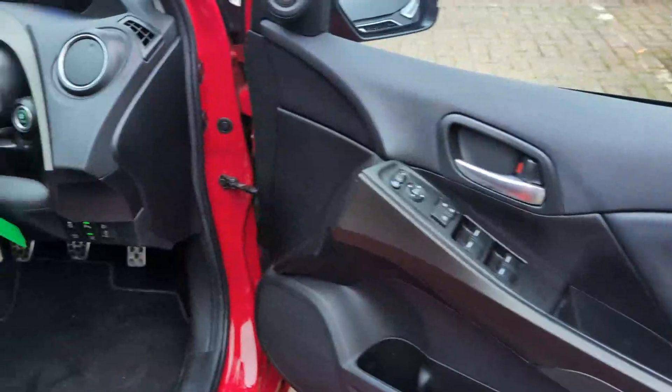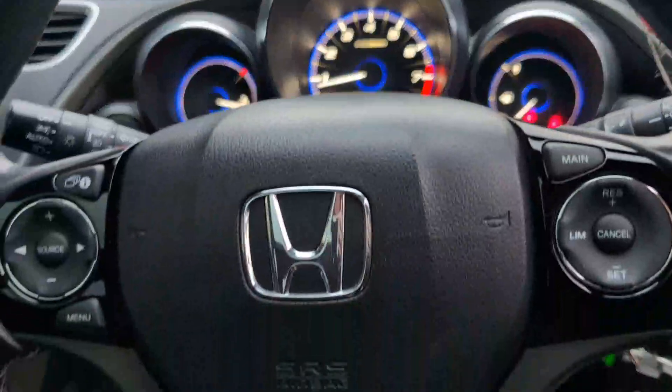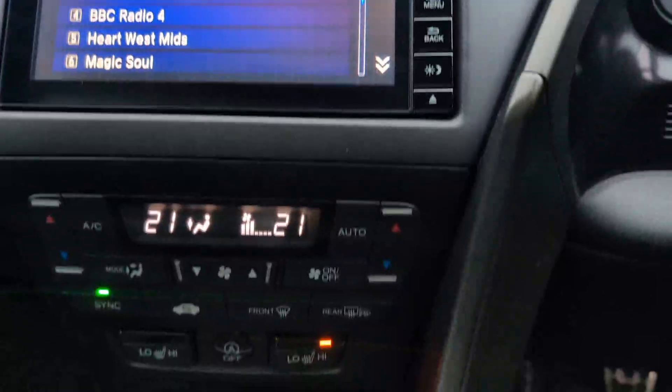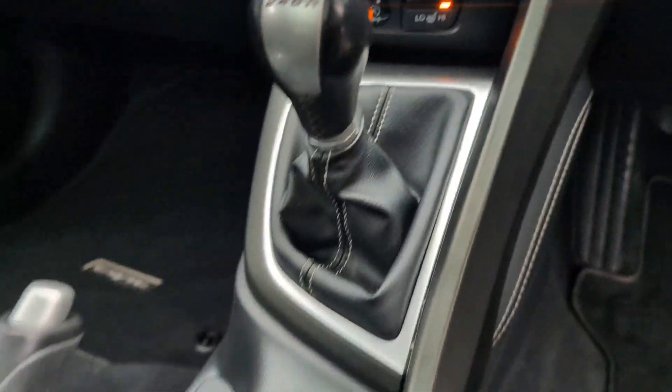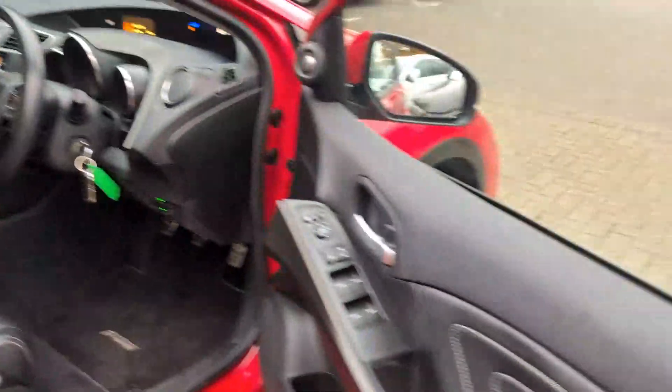Driver's side door card, and a quick look across the dash and down through the middle — all in really lovely condition.